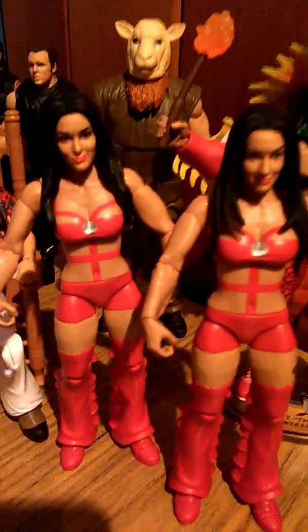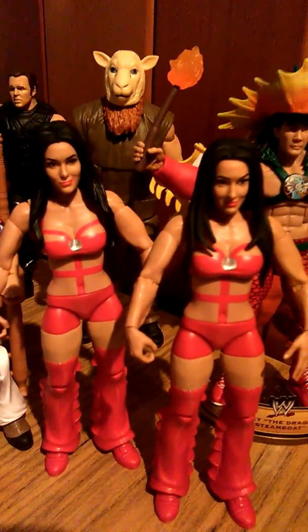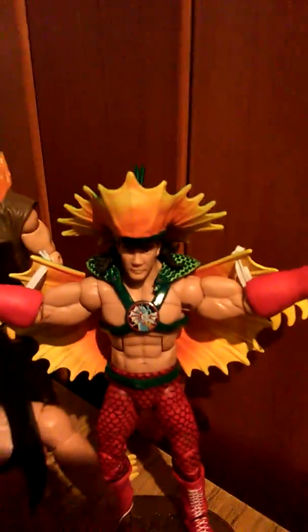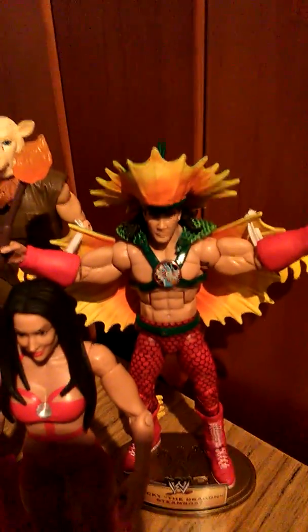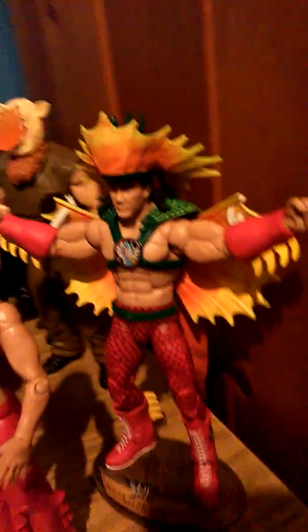Nikki and Brie Bella — not sure which is which from their faces; it does say on their trunks who's who but not from the faces. Erick Rowan with the sheep mask. And Defining Moments Ricky the Dragon Steamboat, which comes with a stand — the only figure I have with a stand and a little name tag. Probably one of the best figures I own, but taking off and putting on the attire is really hard. Just be careful when taking off his wings and his cape or dragon's tail.